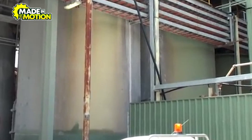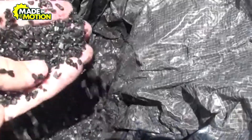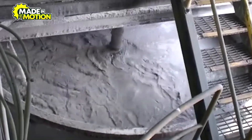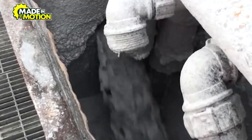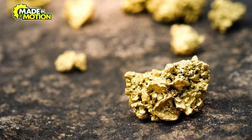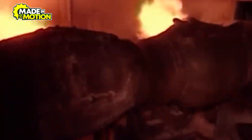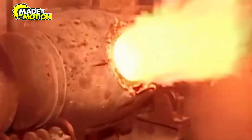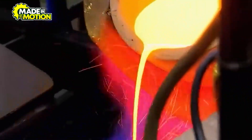Once dissolved, the gold-laden solution undergoes absorption, where activated carbon or zinc is used to separate the gold from the liquid. This results in a concentrated form of gold, which is then subjected to further refining processes. The concentrated gold is then smelted at high temperatures to remove impurities, resulting in a semi-pure alloy known as doré. This doré bar typically contains between 60 and 90 percent gold, with the remaining percentage comprising other metals like silver and copper.